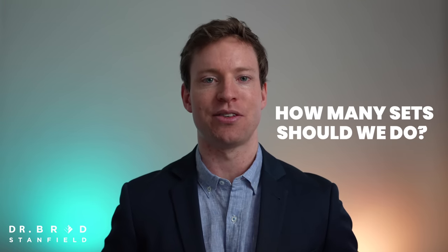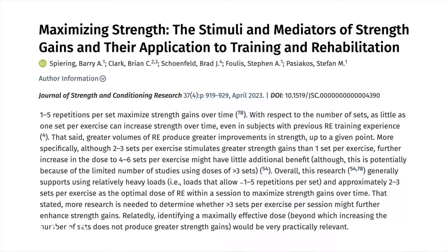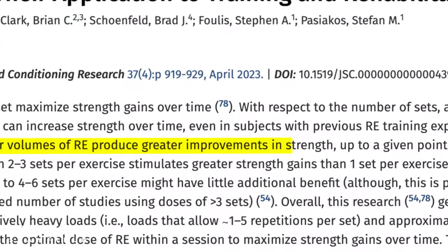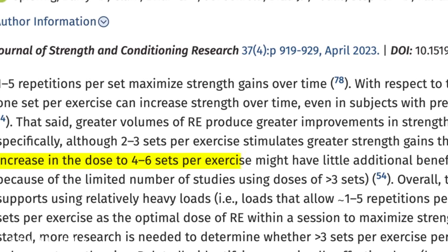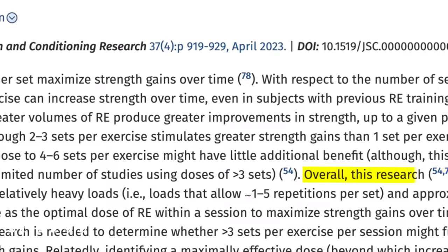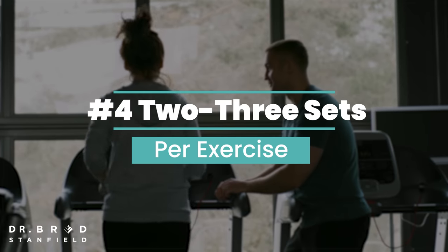How many sets should we do? It seems that greater volumes of resistance exercise produce greater improvements in strength up to a given point. More specifically, the magic number is between two and three sets. If we start doing more sets than this, then there's limited additional benefit. The up-to-date research suggests we want to use relatively heavy loads — that is, loads that allow between one and five repetitions per set — and approximately two to three sets per exercise.